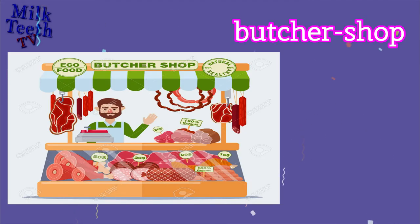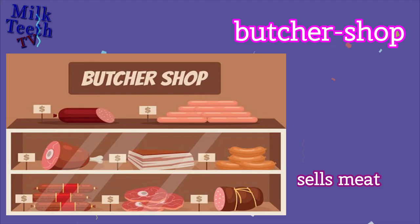Butcher Shop. Sells meat — that is, uncooked meat.